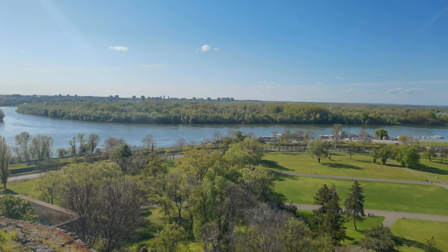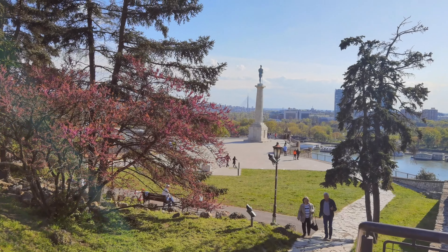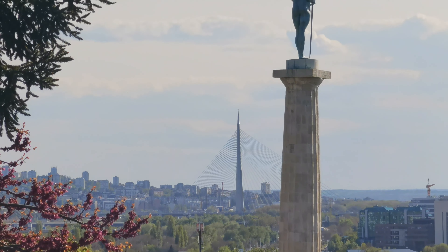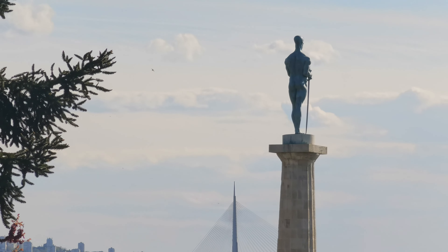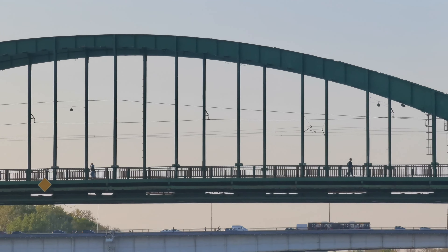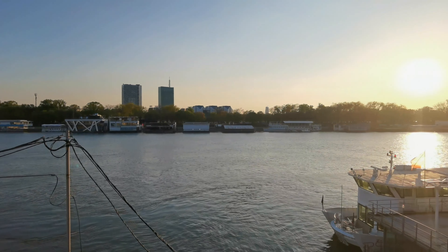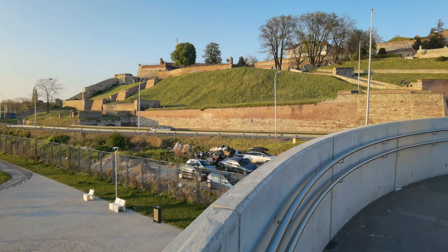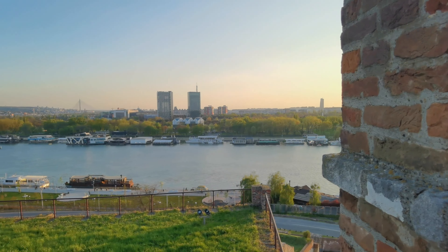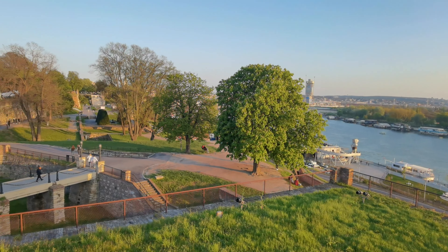...the fortress. It overlooks the Danube and Sava rivers. It's mostly open to the public — you can go pretty much anywhere. I think there's a museum, the Military Museum. Other than that, it's a big park. It's really popular even for locals to stroll around, sit and chat. I highly recommend going in the late afternoon when the sun starts to lower — you can really enjoy sunsets from up there.